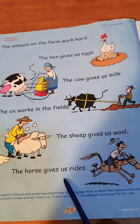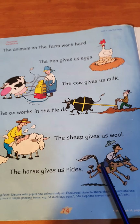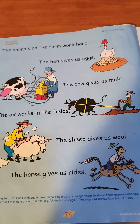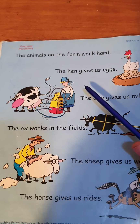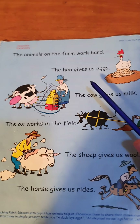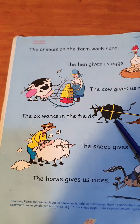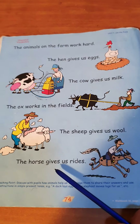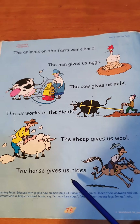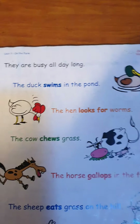The horse gives us rides — we can ride it. Okay, let's revise: the hen gives us eggs, the cow gives us milk, the ox works in the field, the sheep gives us wool, the horse gives us rides. Awesome — they are busy all day long!